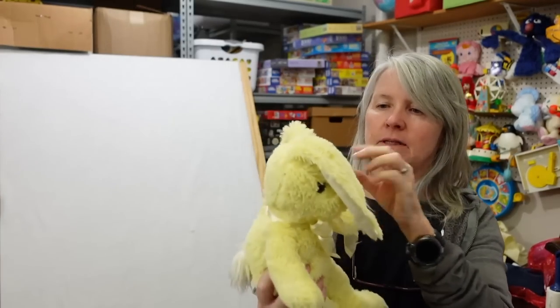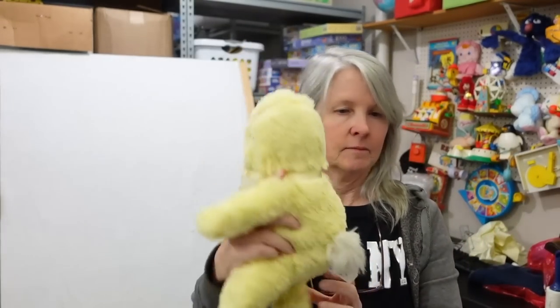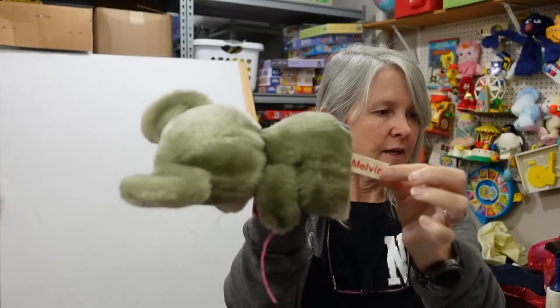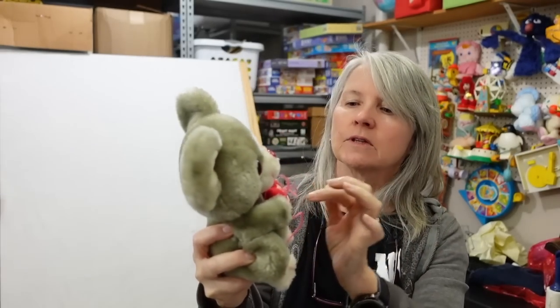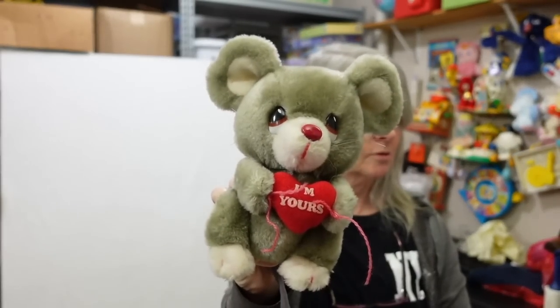This is Hobby Lobby - needs a bath. I do well with Hobby Lobby plush, a lot of it's still bread and butter but I sell it pretty quickly. How cute - he's rust colored and his name is Melvin the Mouse and it says 'I'm Yours.' I don't think these strings were original so I'll just clip them right off. I'd say $12 to $15 for him.